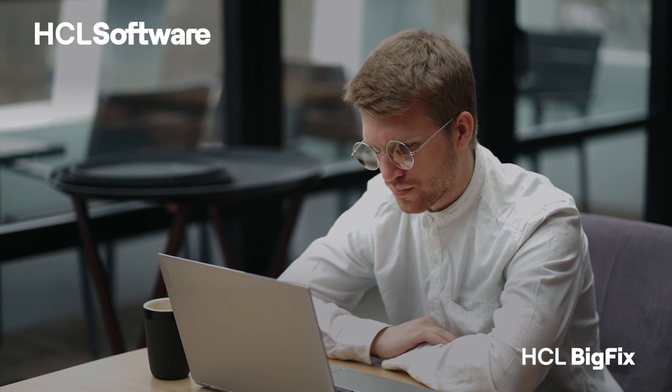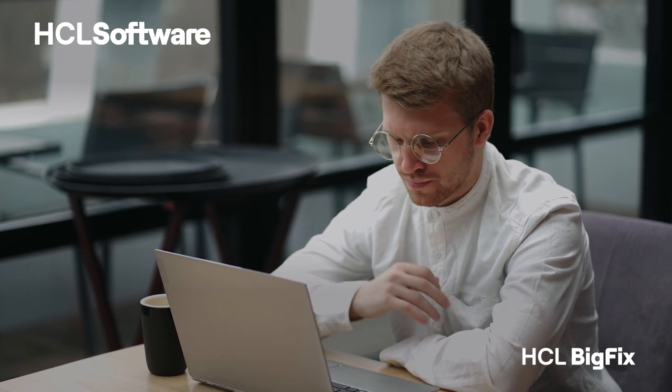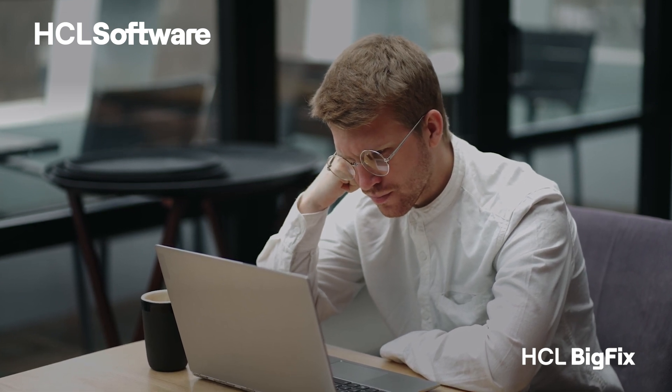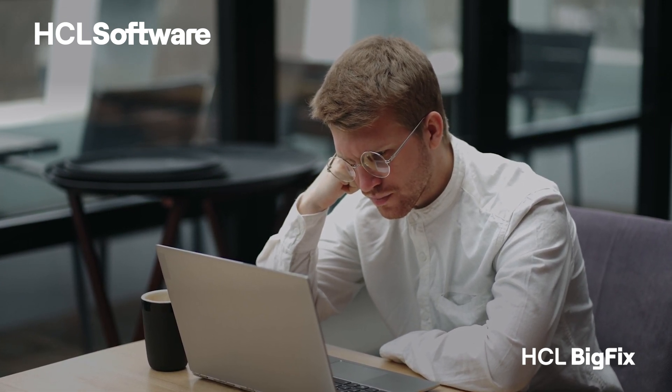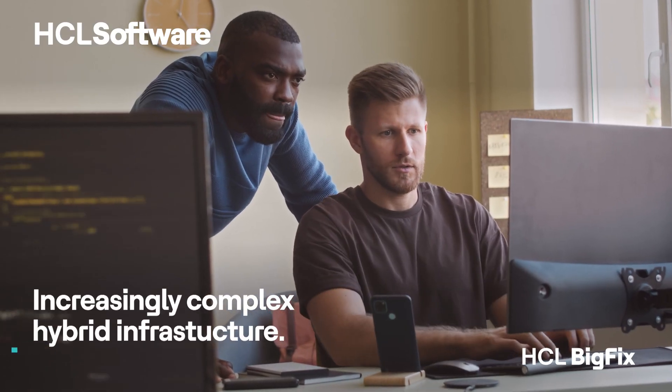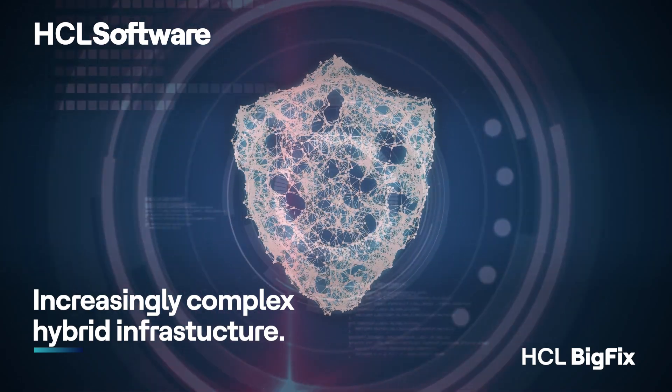IT today is a labyrinth of complex challenges. Cyber threats swarm relentlessly, systems crack under complexity, and innovation stalls. You're trapped in a maze of fragmented tools and mounting risks. You're not alone — many businesses face the same struggle.